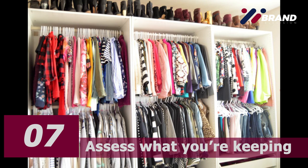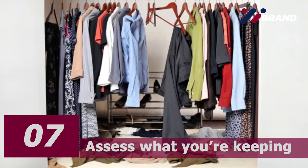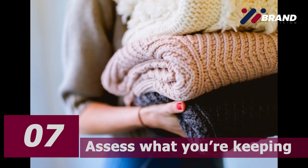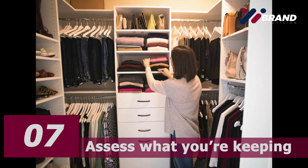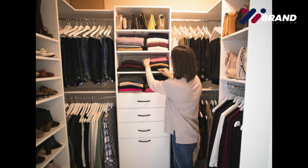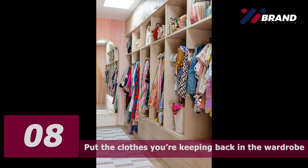Number seven: assess what you are keeping. Think about what clothes you need for how you live your life. Do you need more formal clothes for work, or casual clothes for working from home or running around after a toddler all day? Your range and quantity of clothes should reflect your lifestyle. It's not good having lots of skirts if you never wear them. Do you have items that are truly versatile and can be used in lots of combinations? Think about keeping a particular color palette or go for layers you can use across different seasons.